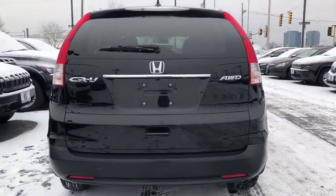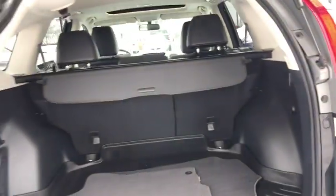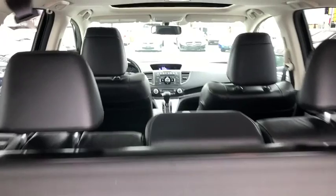Traction control, dual airbags, alloy wheels, power steering, four-wheel disc brakes, electronic stability control, CD player, security system, compass, power windows, rear window defroster.